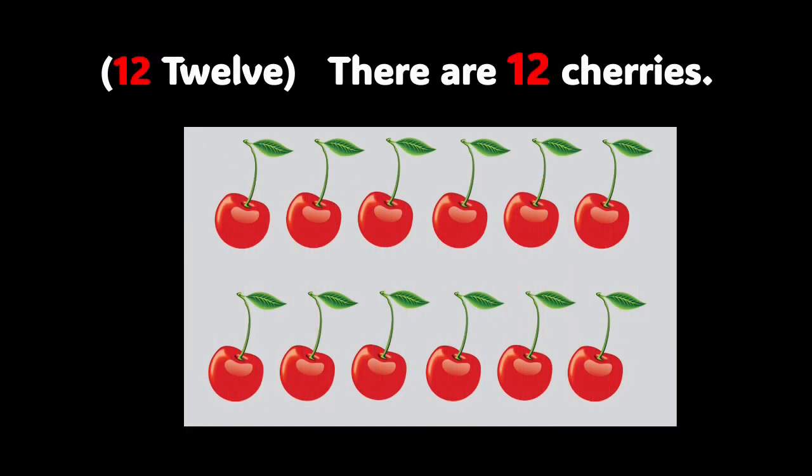12 — the number on the screen is 12. There are 12 cherries in the photo. Do you want to count them with me? Let's do it: 1, 2, 3, 4, 5, 6, 7, 8, 9, 10, 11, and 12. Wonderful.